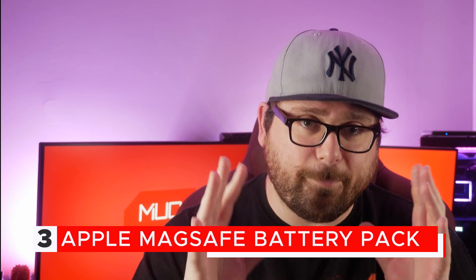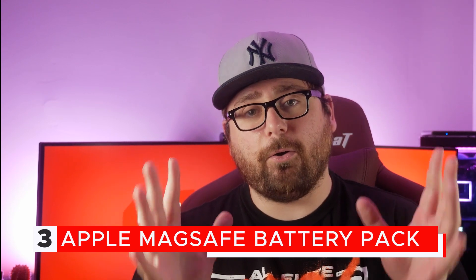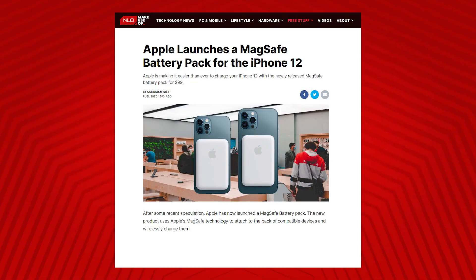When Apple first announced MagSafe, my first thought was that's a great thing to have — you could stick a battery to the back of your phone and charge it wirelessly, getting extended battery life without any wires. But then they didn't release an official one. That's changed now, as Apple has officially announced its own MagSafe battery pack for the iPhone 12, iPhone 12 Pro, or 12 Pro Max. If you have one of those devices and need a little bit of extra juice in a convenient way, this is for you.